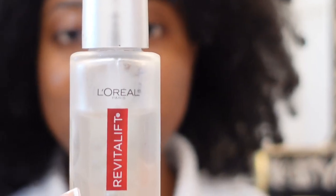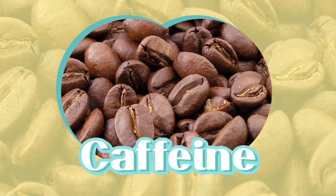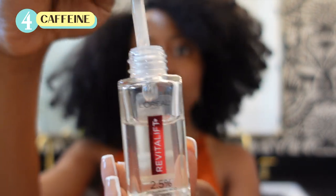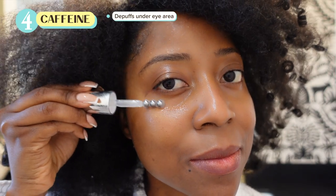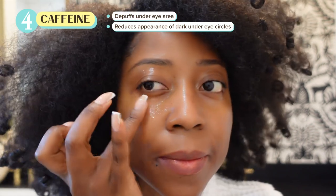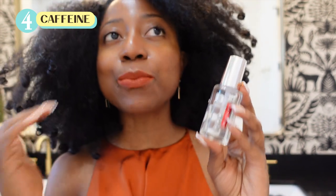Caffeine is one of my favorite ingredients to look for in eye skincare. While consuming too much caffeine and not getting enough sleep can worsen the look of dark circles and make eyes more puffy, when used on skin it's another story. Caffeine can tighten or constrict blood vessels in the under-eye area for a short period of time, which in turn reduces the appearance of redness, swelling, and fluid pooling around the eyes. It also has nice antioxidant properties on the skin, making it especially useful in the daytime for reducing puffiness.